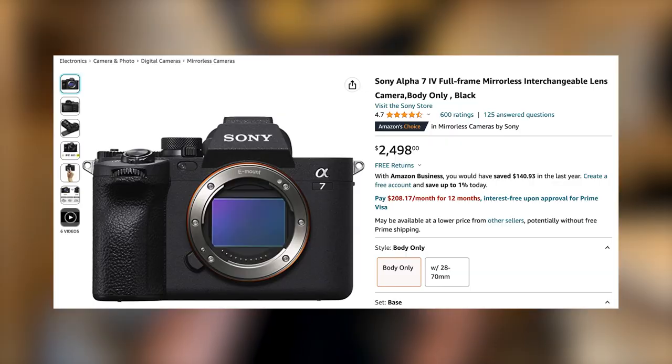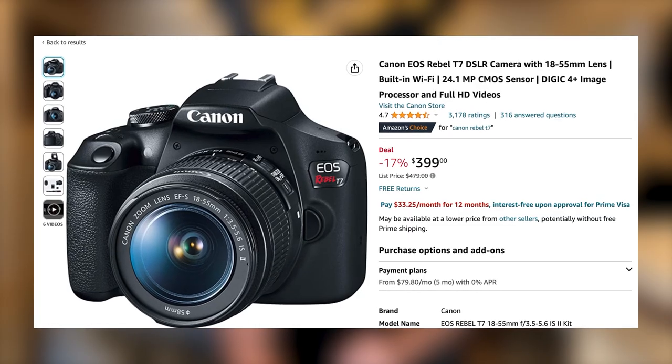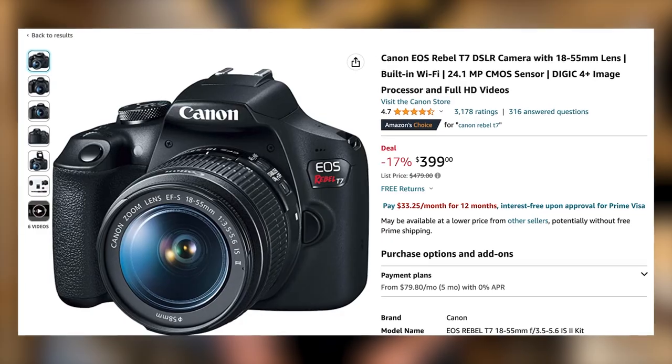One other thing I really like is how the screen can flip out and swivel around — when you're trying to vlog and see yourself, it's just so useful. The Sony A7IV is an absolute beast and costs about $2,500, which I think is pretty good considering what it's capable of. But if you're new and just want a cheaper hobby camera for traveling, my recommendation for an entry-level camera is the Canon Rebel T7 — it's about $400 and probably the best quality camera you can get for under $500.